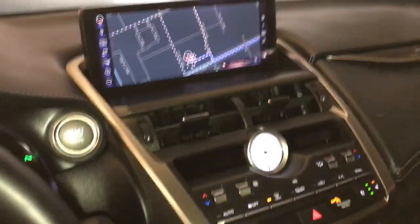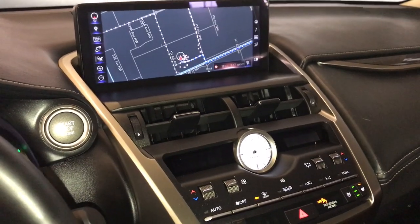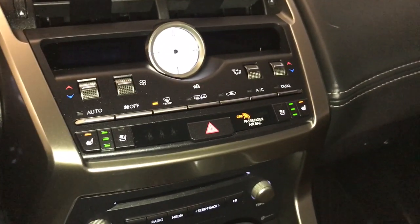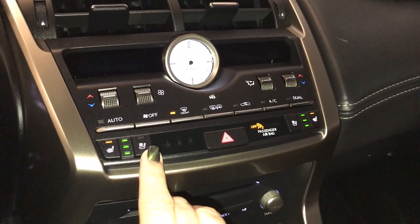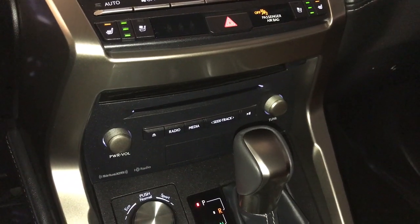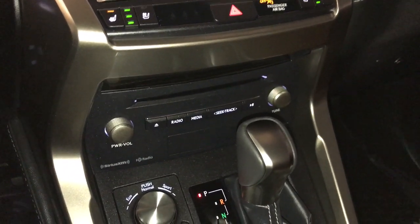The vehicle features a 10.3-inch LCD display screen, analog clock, dual climate controls including heated and ventilated seats, and a 10-speaker premium audio system with AM/FM, satellite radio, and CD player.